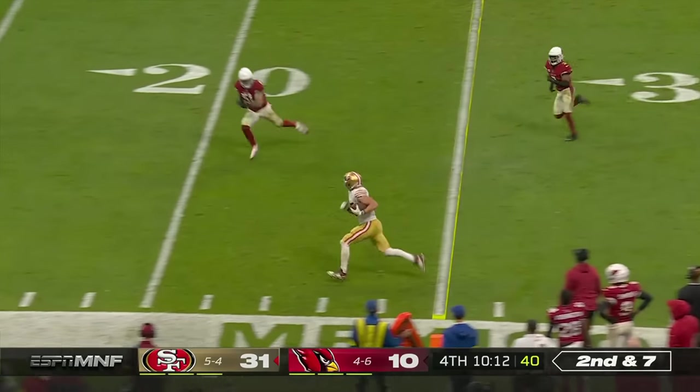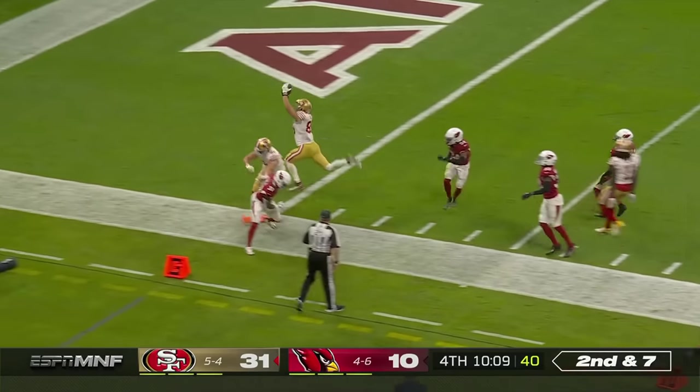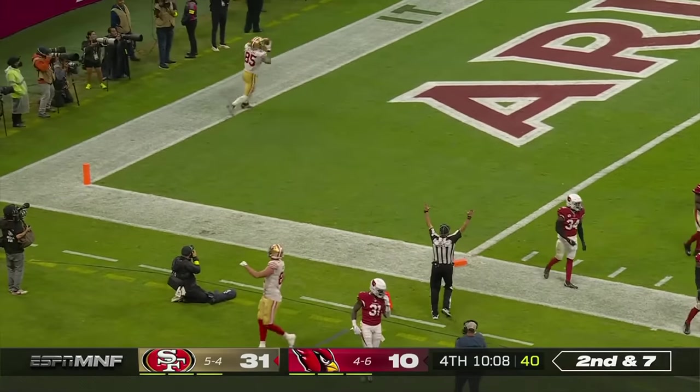Stands out — here's Kittle. George Kittle — touchdown! 49ers!